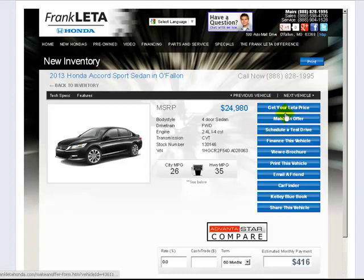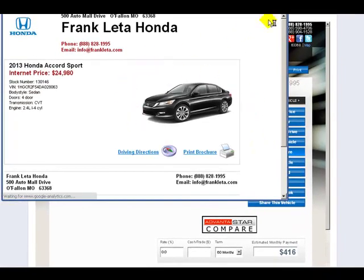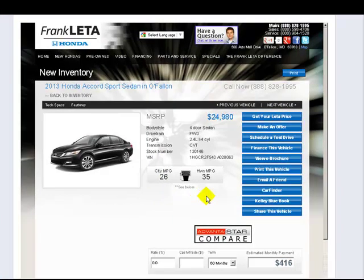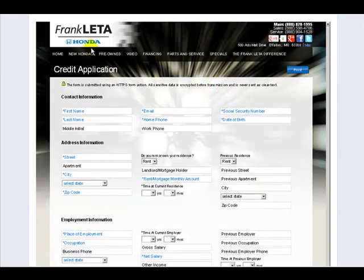If you want to get a quote, make an offer, schedule a test drive, or finance the vehicle — any of these buttons you click on will open up, and there it is, it opens into their brochure. The Facebook tab works just like the website does. If somebody wanted to apply for financing directly inside that tab, they can click right over to the financing tab.